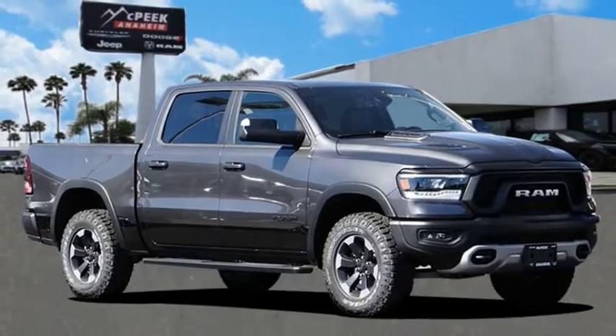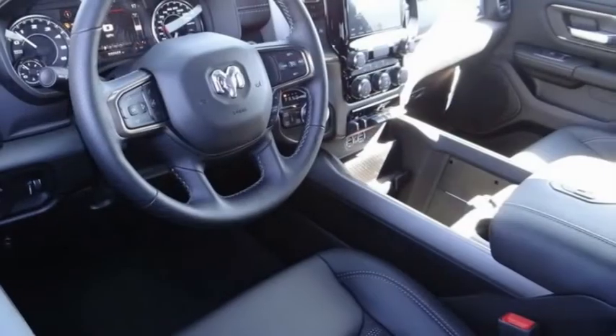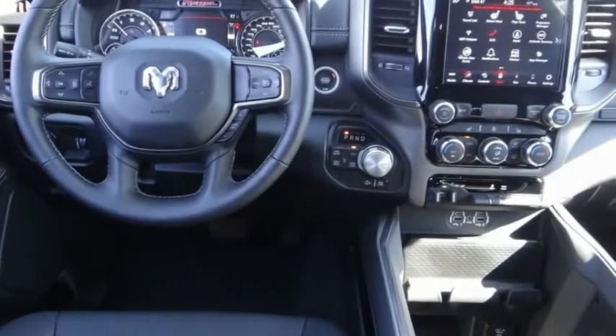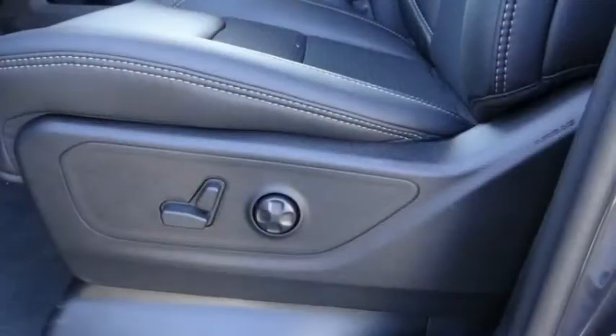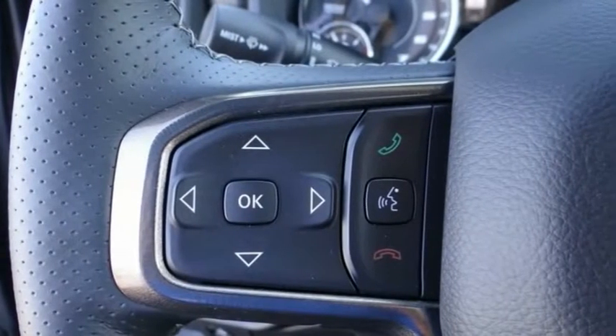Stop by and take a look at the 2020 Ram 1500. The Ram went against the Chevrolet Silverado, Ford F-150, and Toyota Tundra, which are all excellent trucks in their own right. The Ram took home the prize for its well-rounded strengths.